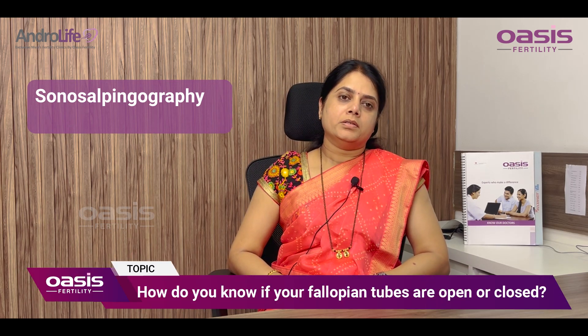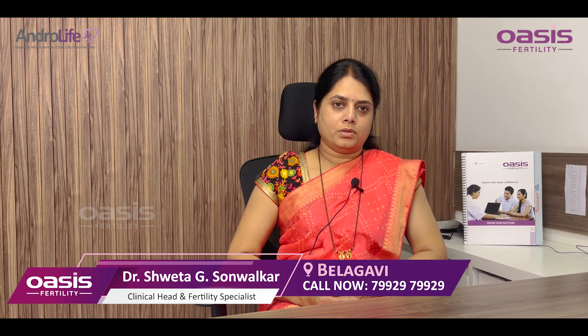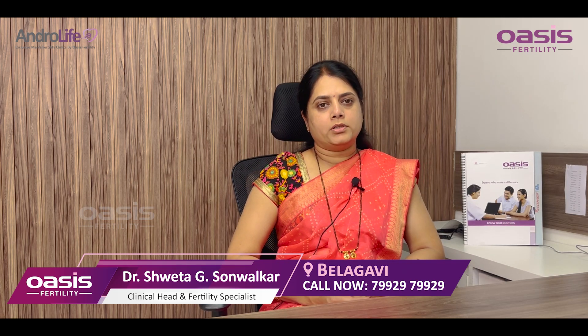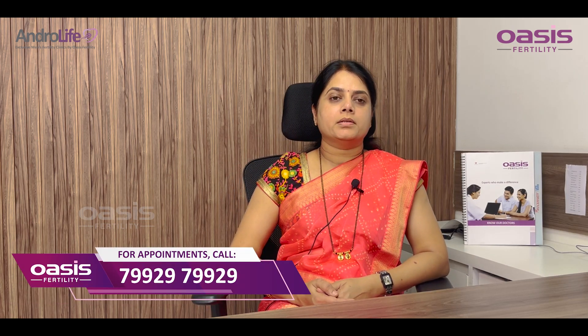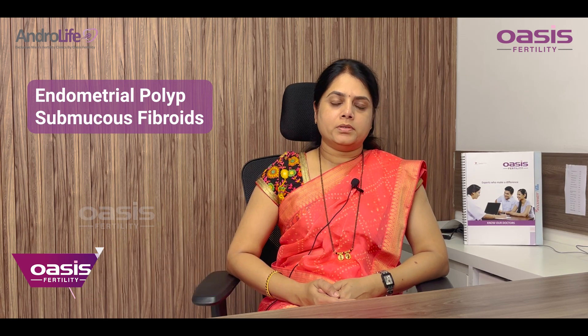Here we inject the saline through the cervix and visualization is done under ultrasonography. Here, along with the tubal patency, we can also see endometrial polyps and submucous fibroids more clearly.